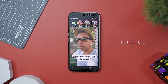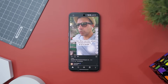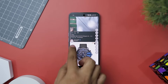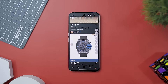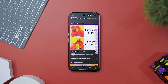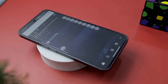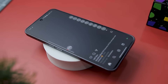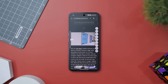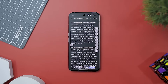Next up on our list is FlexScroll, a game-changer for anyone tired of monotonous thumb-scrolling through endless social media feeds, web pages, or ebooks. This app introduces automatic scrolling at your fingertips via a floating widget. FlexScroll grants you the power to navigate content effortlessly, with scrolling options ranging from continuous scrolling up and down to page-by-page movement. You can also fine-tune your scrolling speed using an intuitive on-screen slider.